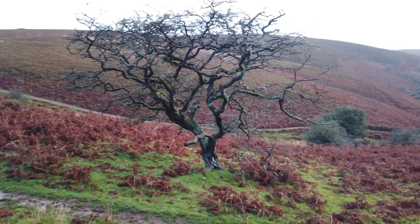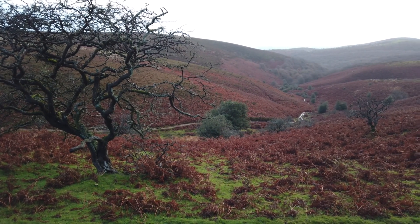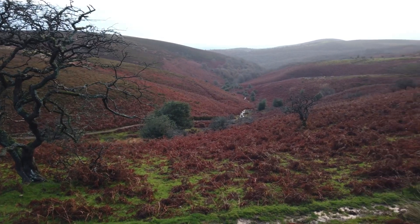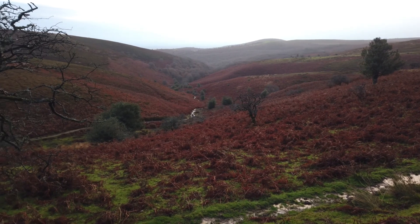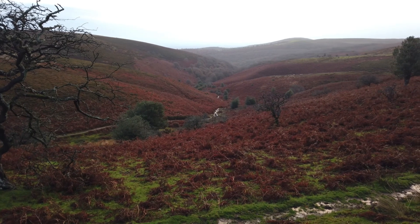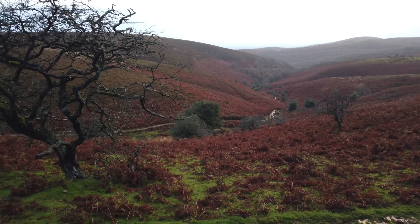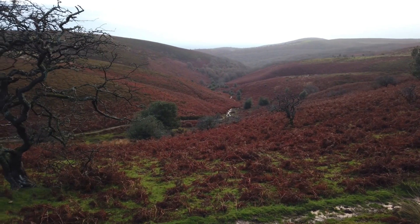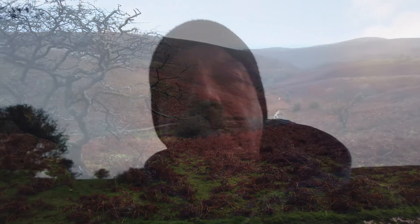Okay, it looks like the clouds have broken a bit and the sun is just starting to break through, so I'm just going to stay and wait for a while here and see if we can get some nice light breaking through, casting some light on the side of these hills and picking up some of these nice red ferns. So I'll take the opportunity to get the flask out, have a quick cup of coffee and wait for the light.